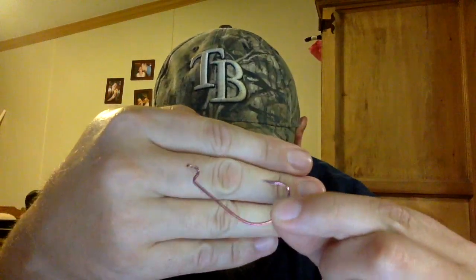Next, from Mustad, the Megabyte breast cancer awareness hooks — they are pink and retail for $4.29. They're size 3/0. Mustad always has really good hooks. It's an extra wide gap design, really nice looking hook with a little pink tint to it. I'm always happy to support breast cancer awareness.